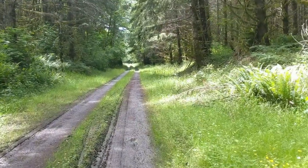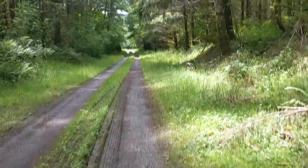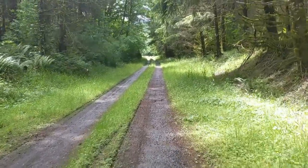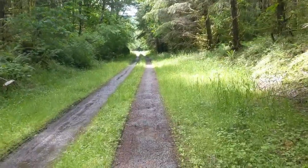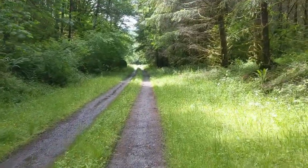We surveyed the creek as long as we felt productive and found well over 30 torrent salamanders, half a dozen giant salamanders, dunns salamanders, newts, and red-back salamanders. Really nice survey trip, and now we're just looping back — it's going to end up being probably 10 miles round trip today.